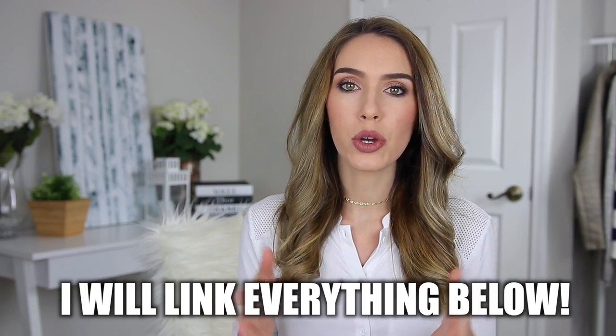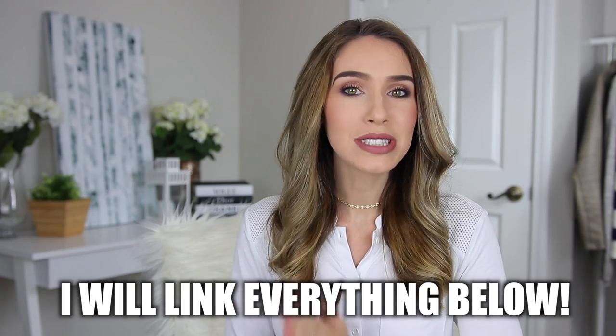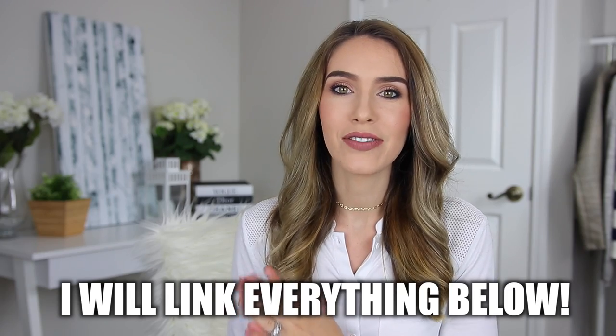Hi guys, welcome back to my channel. Today I'm going to be doing a video all about the top trending handbags of 2017. I do have a few bags that fall into this category and I will be showing you those, but some of the other bags I'm going to be talking about I'll just be inserting pictures, so you guys will definitely get some good eye candy out of this video.